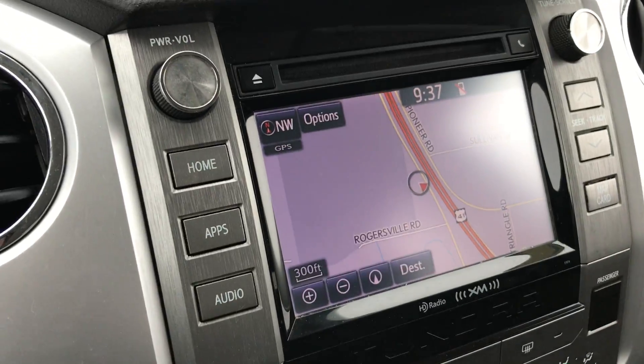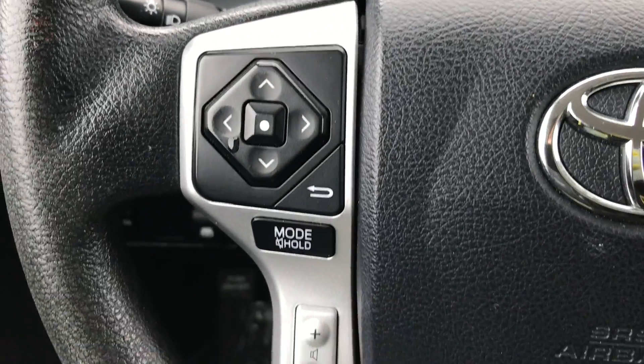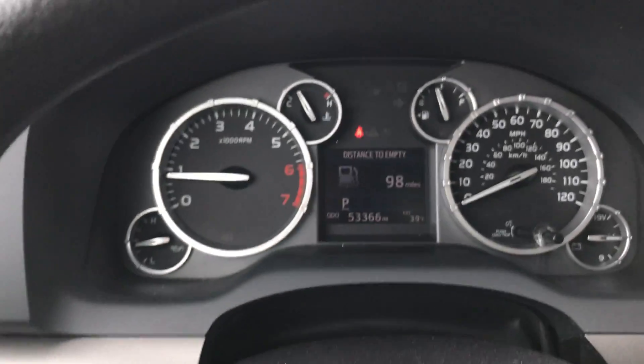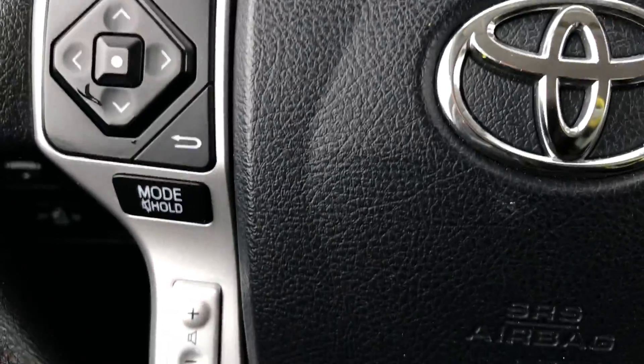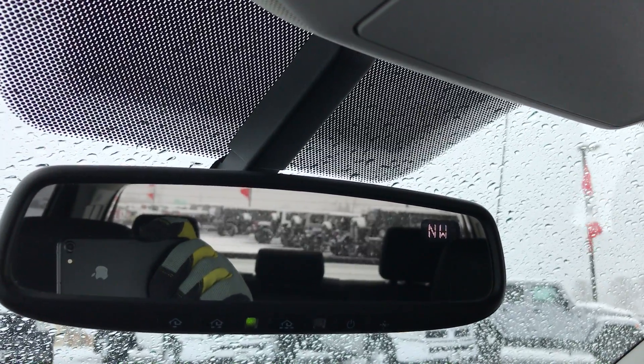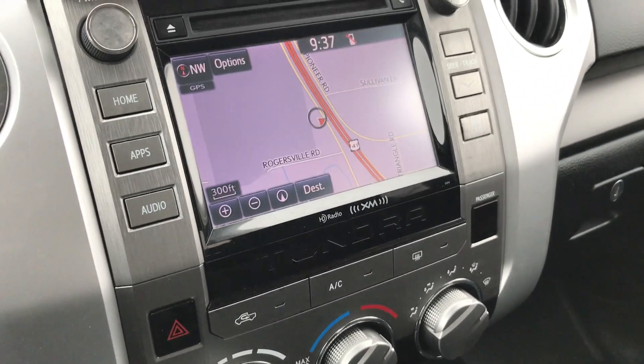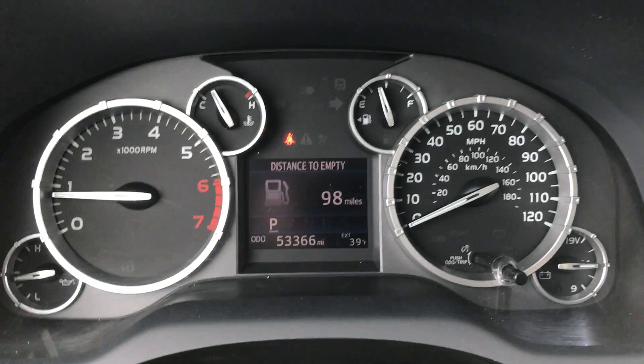It has AM/FM and SiriusXM satellite radio capabilities, and it does have Bluetooth. You get your instrument cluster right up there so you can change settings in there, along with audio controls. It has the HomeLink system and a compass in the mirror — you also get a compass on your nav, so not a huge deal. It has outside temperature display and mileage display as well. Got a WeatherTech floor mat over there as well.